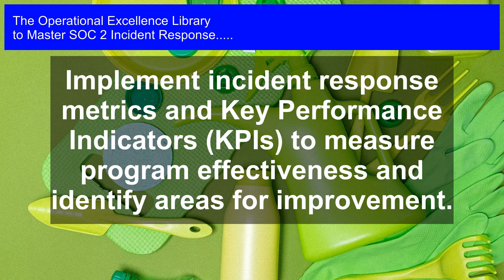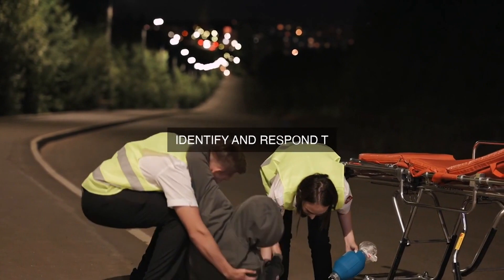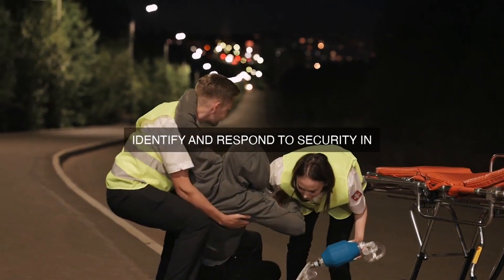The incident response program should be designed to be proactive, responsive, and adaptive, and should be continuously evaluated and improved to ensure that it remains effective in responding to evolving security threats.